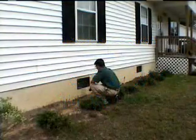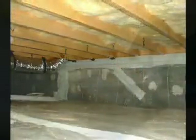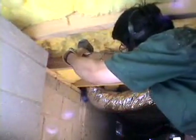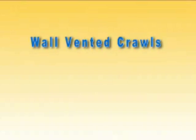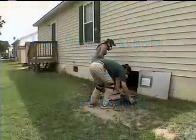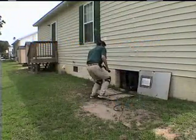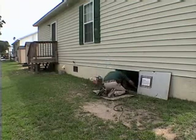Much of the crawlspace moisture debate centers on the question of whether crawlspaces should be vented or closed. To provide real-world answers, the Crawlspace Research Project is conducting a multi-year field test that compares wall-vented crawlspaces to closed crawlspaces without foundation vents. Started in August 2001, the field test is operated long enough that the moisture results have become stable and predictable.